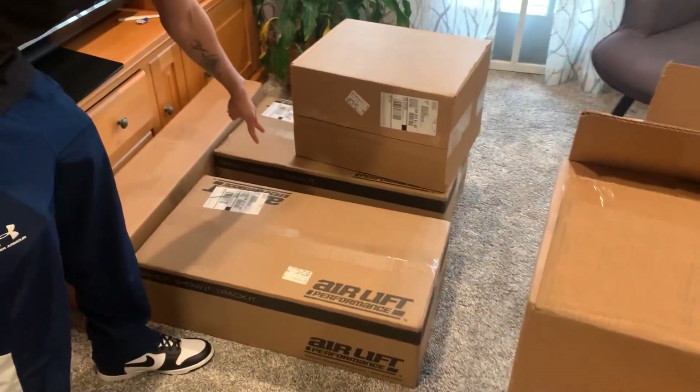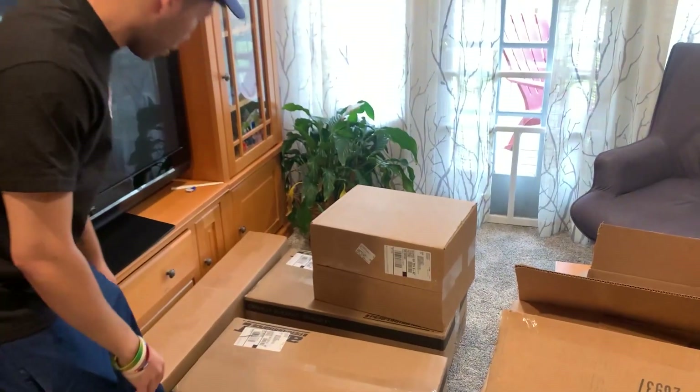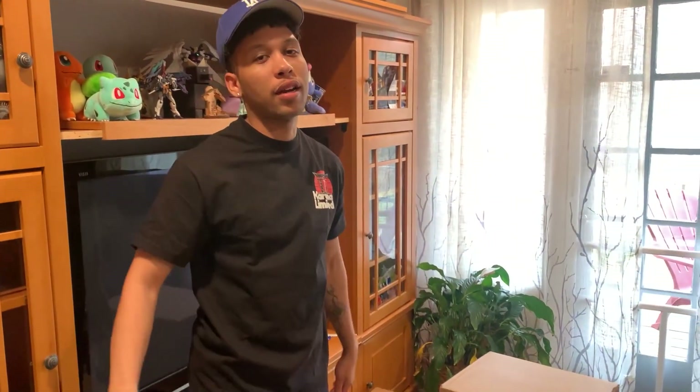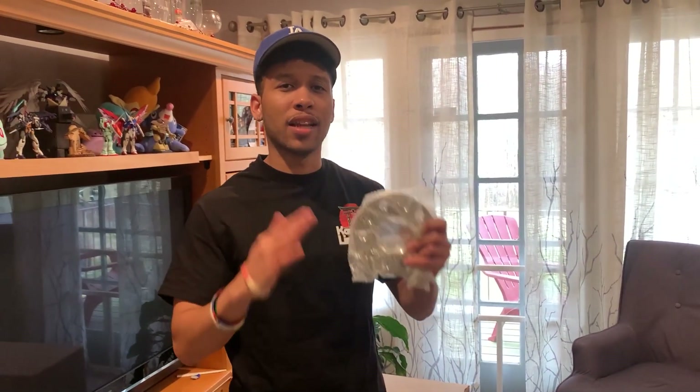Let me show y'all the boxes real quick because we're kind of in a rush. The airlines are in here. We have the compressors in this box. These two boxes actually hold the airbag — this would be the front, this would be the rear — and this long box right here is actually the tank and I got a polished tank because ain't nobody painting that. And then we got some 25 mil spacers just because when you lower your car and you're on stock wheels, they tend to sink in a lot. So we want a more flush, more aggressive look.